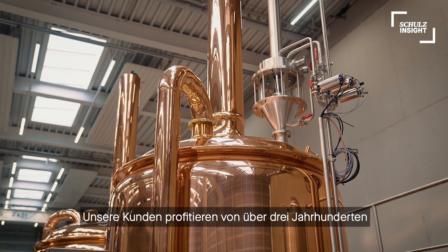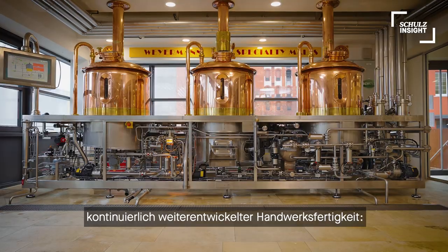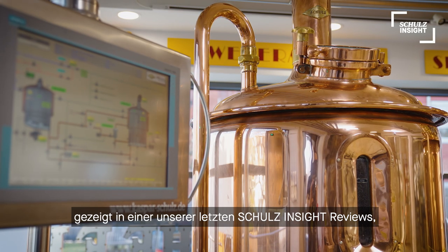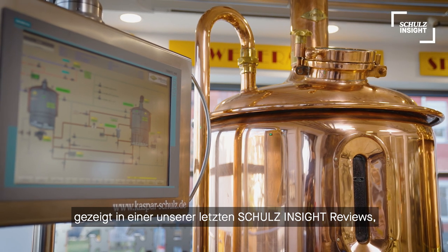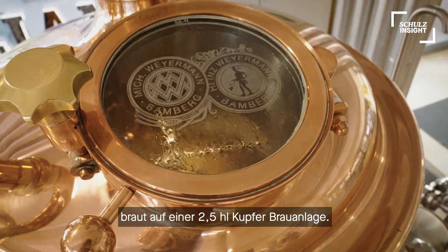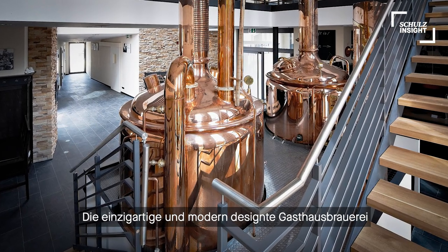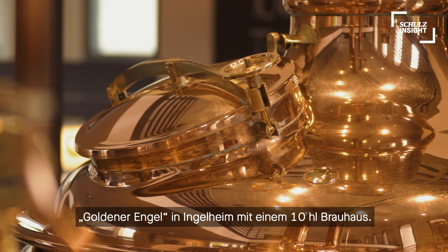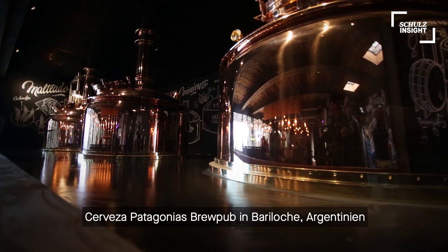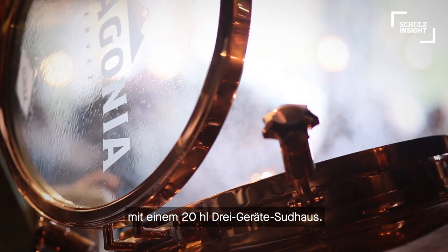Our customers profit from continuously developed skills for over three centuries. The Weiermann Research Brewery in Bamberg, for example, brews on a 250-liter copper setup. The unique and modern designed brew pub Goldner Engel in Ingelheim features a 10-hectoliter system. Cerveza Patagonia's remote brew pub in Bariloche, Argentina runs a 20-hectoliter system.